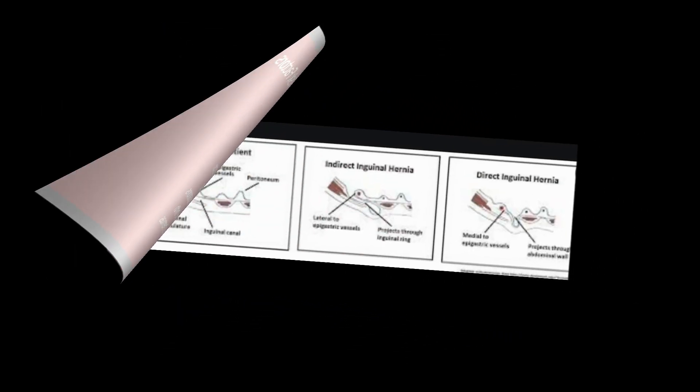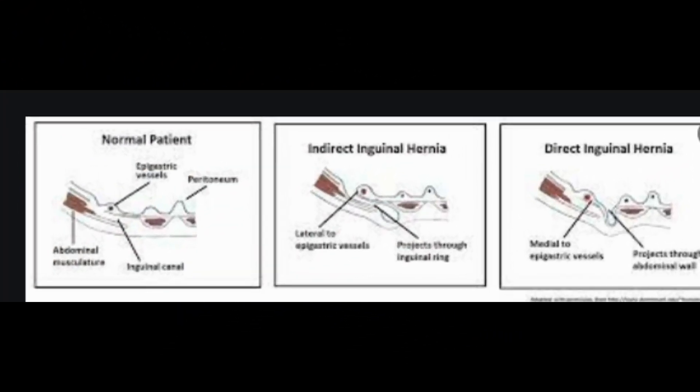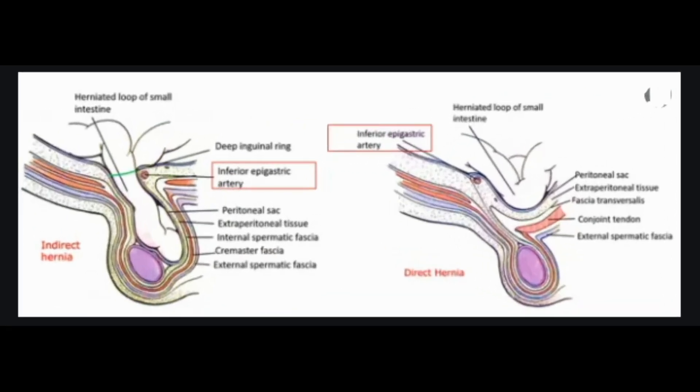Types of inguinal hernias. Inguinal hernias can be indirect or direct, incarcerated, or strangulated. Indirect inguinal hernia: an indirect inguinal hernia is the most common type. It often occurs in premature births, before the inguinal canal becomes closed off. However, this type of hernia can occur at any time during your life. This condition is most common in males.